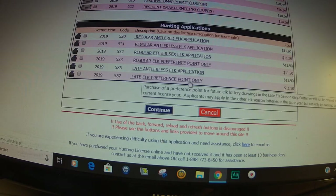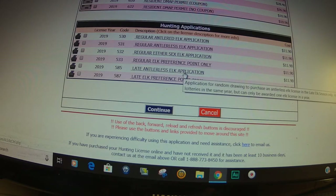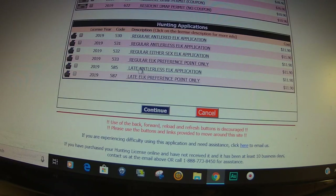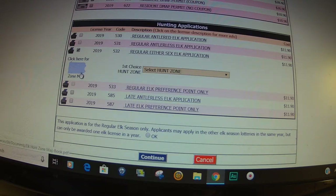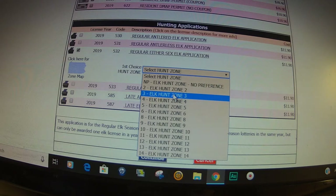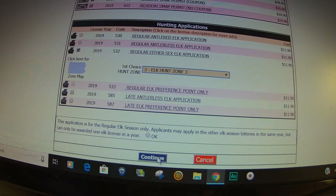Or you just want to buy a point. The archery option isn't listed here because I already bought it. Since I already bought archery, I can still apply for a regular antlered bull elk, a cow elk application, or regular either-sex — or buy just a preference point and apply for the late cow season. To show you where you'd select hunt zones, we'll go to regular season either-sex and click on that. Here you can click for your hunt zone map. Click on the arrow and if you decide you want to hunt in elk zone 3, you click on that and hit continue. That's how you go about applying for an elk license.